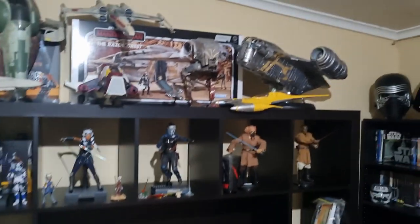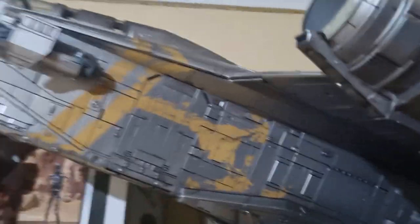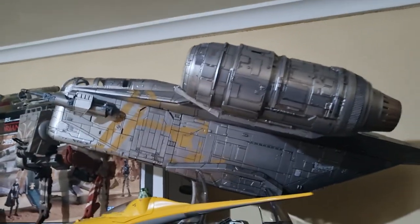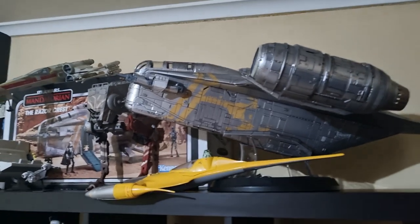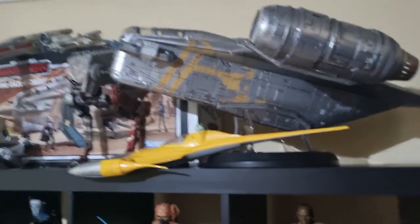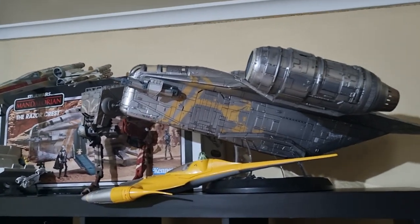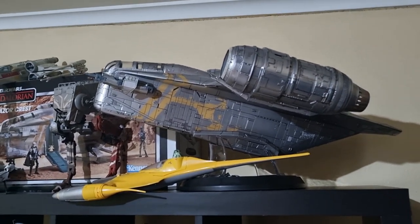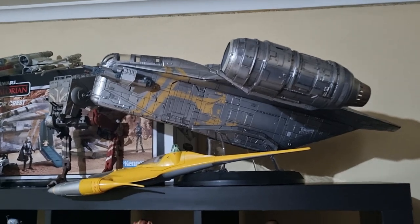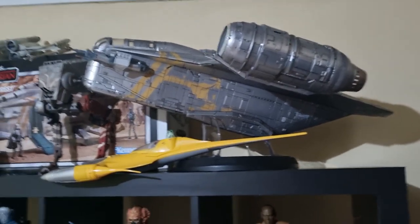It was nice to get the Razor Crest out again. This will definitely end up on a shelf. I'm deciding whether to keep it on the display stand or set it up with the landing gear down, gates and doors open, and set all the Mandalorian figures up around it — I think that would be a nicer display. The shelving I'm getting is 540mm deep, so a little over half a meter, which means there's going to be plenty of room for this thing and heaps of room for other stuff.